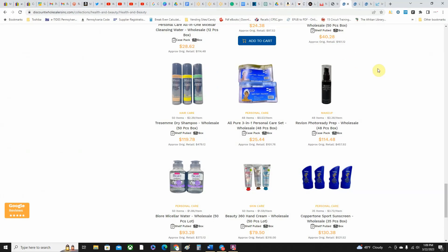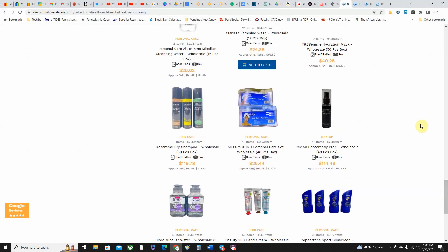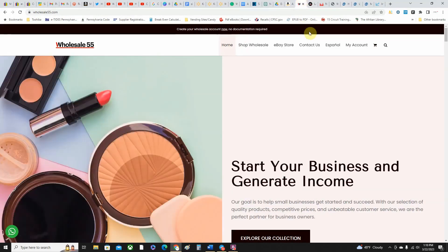Alright, we're going to get right into this video. There are five sites that I've either used in the past or still use here and there intermittently. I'm going to start off with wholesale55.com — they have a few different categories, and if you don't sell health and beauty and you're interested in other categories, the majority of these sites will have other categories you can purchase items from.